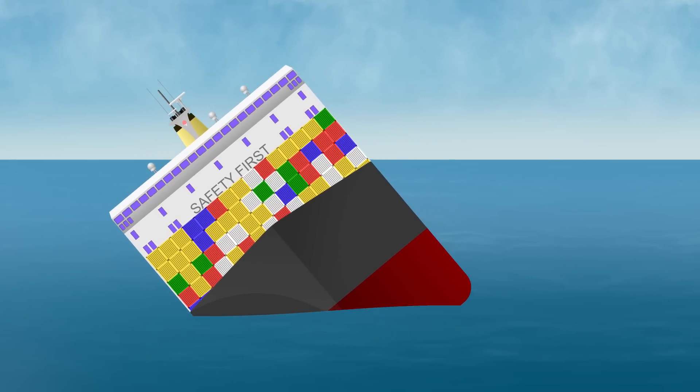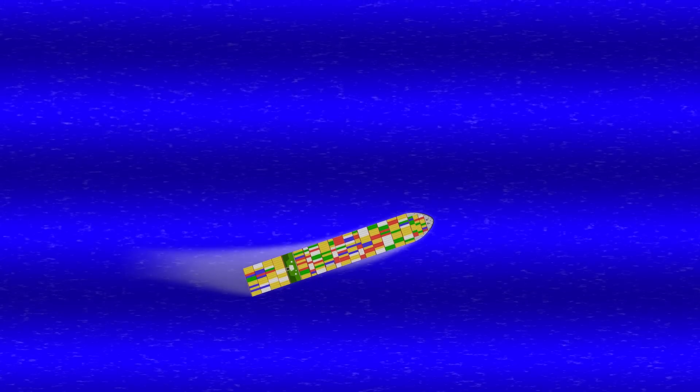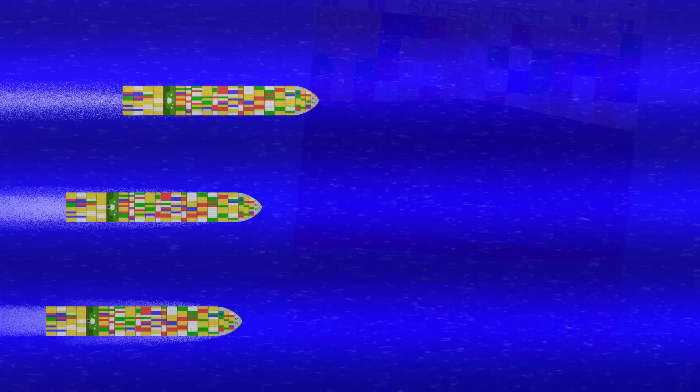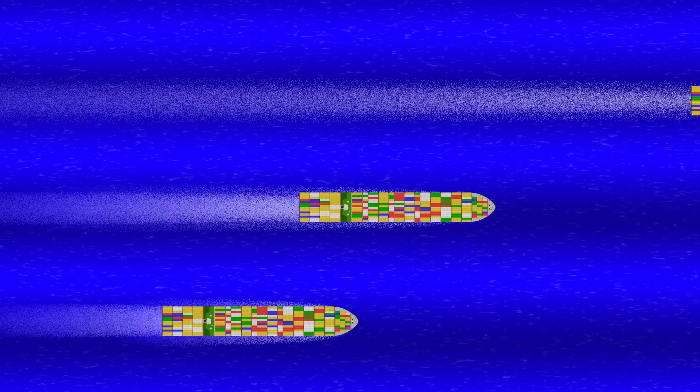Once it starts, you might only have a matter of seconds to try and break the link. You could alter the ship's course to change the frequency that you encounter the waves, or if you have them, you could deploy stabilizers to interrupt your ship's natural roll period. The only thing that isn't going to work is adjusting your speed — with the waves on your beam, the encounter period will be the same regardless of how fast you go.